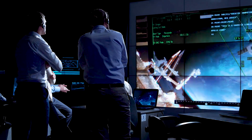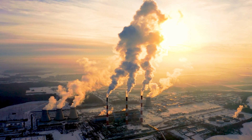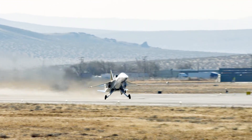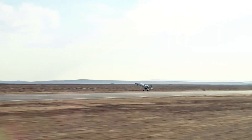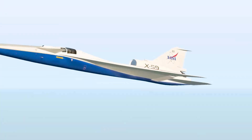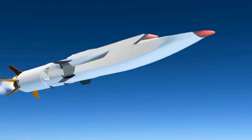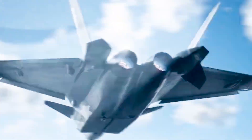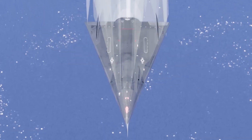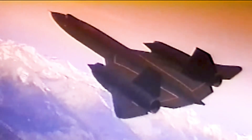There are also environmental challenges. Supersonic planes consume large amounts of fuel, resulting in significantly higher carbon dioxide emissions per passenger. Operating at extreme speeds often requires flying at higher altitudes, where emissions can have a potentially greater impact on the ozone layer. Another critical issue is the sonic boom — the loud noise produced when an aircraft breaks the sound barrier — which restricts supersonic flight routes over populated areas and raises concerns about its impact on ecosystems and human well-being.